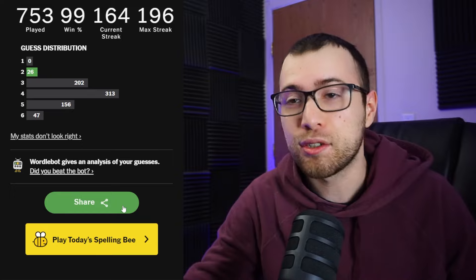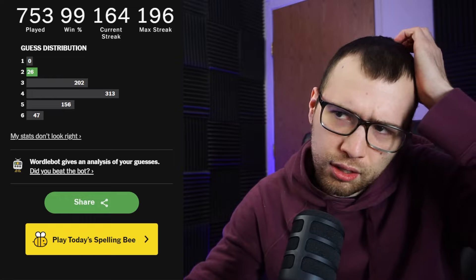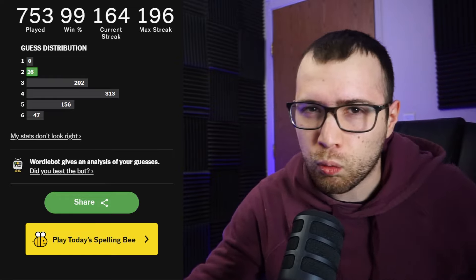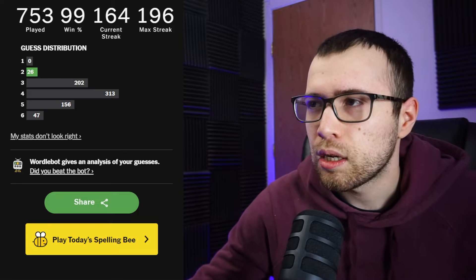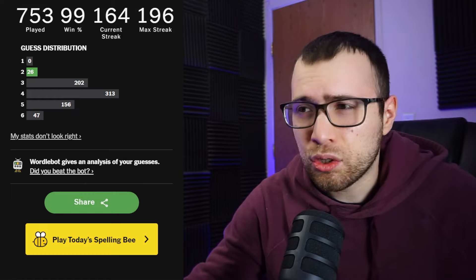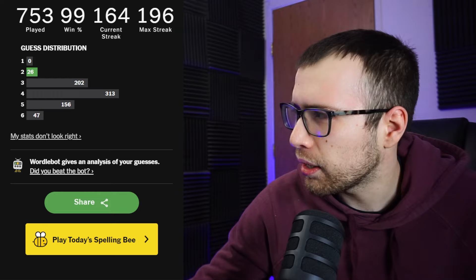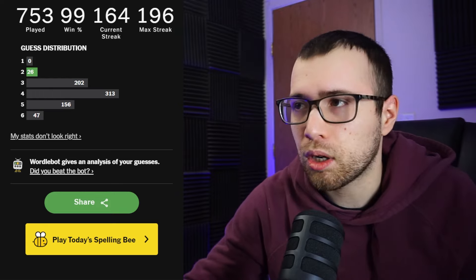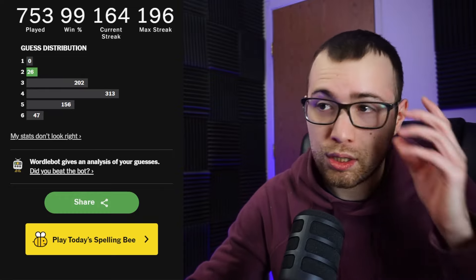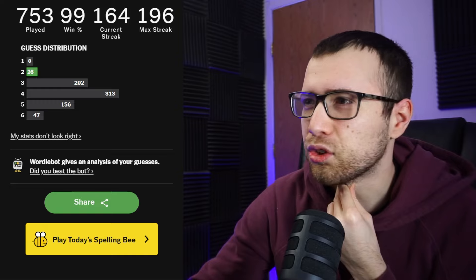We're gonna add this to the playlist on the channel of all my two-guessers, although there might be one that's not on there — I haven't been uploading Wordle videos every single day. I do remember playing Wordle once where I got it in two within the past month, and I don't know if I actually uploaded that. But yeah, 26 — that's my 26th two-guess solve. This one is so tricky.